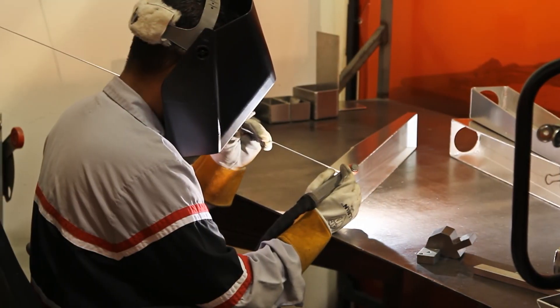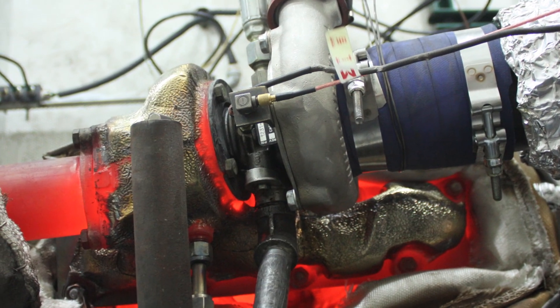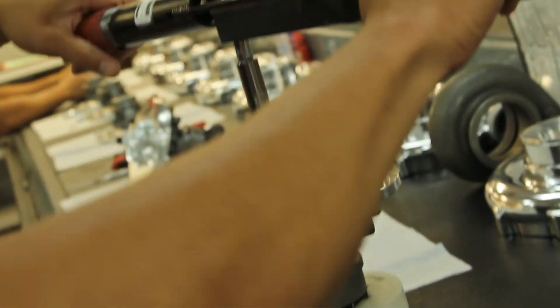A hallmark of Turbinetix's success is the application support each customer receives every step of the way, from concept to production and beyond. Turbinetix has complete testing and validation capabilities utilizing a hot gas test stand for compressor and turbine mapping, aerodynamic optimization, extended durability testing, burst and containment testing, as well as bearing development.